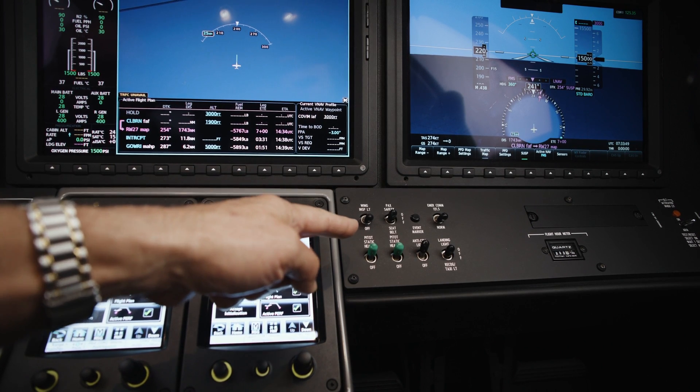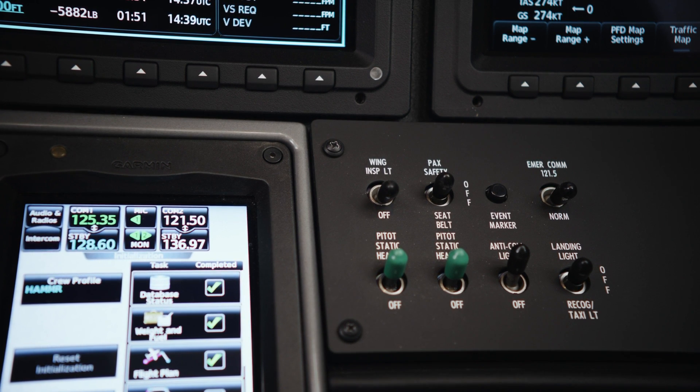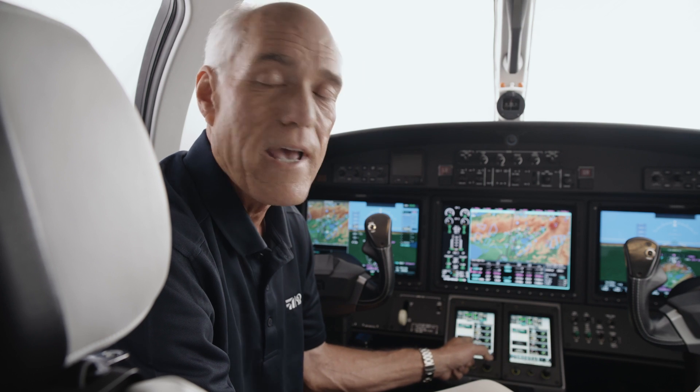If you look at the tilt panel, you'll notice that there is a significant reduction in switches, knobs, or rheostats as compared to older aircraft. They have now been relocated into the Garmin touch controller.